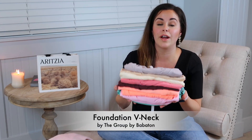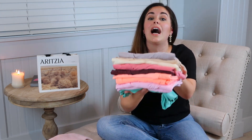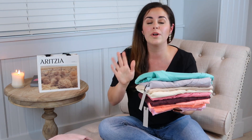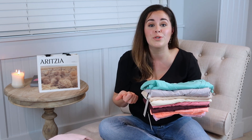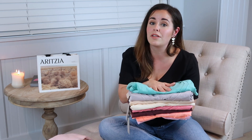Aritzia had their foundation tees on sale — these are my everyday t-shirt and when they go on sale I stock up. I always buy them in a small. They're about $35 without a discount, but I got most of these for $14.99. I have worn t-shirts from Old Navy, H&M, Dynamite, The Gap, Abercrombie, Hollister, American Eagle — every single one shrinks right away and fades after a couple of washes.